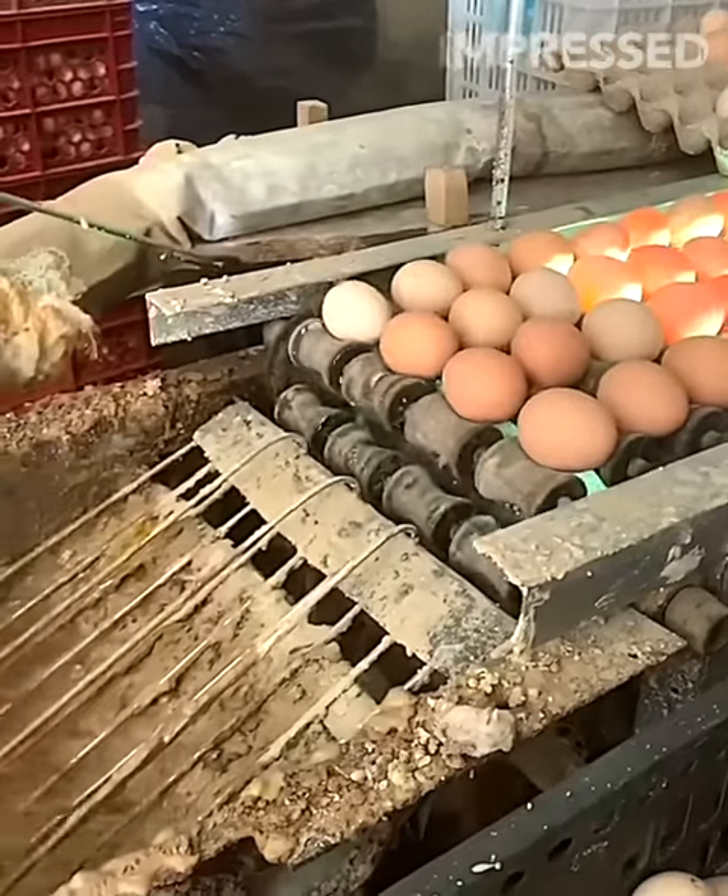Eggs are dipped and covered in a mixture for traditional consumption, introducing cultural methods into modern food processing.